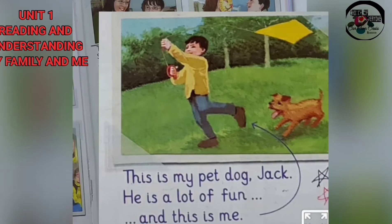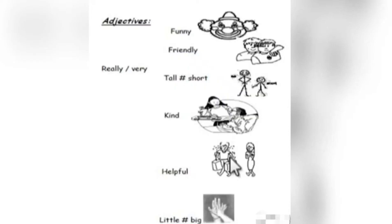Before doing the exercise, here are adjectives which you must know. Adjectives are: funny, friendly, really, very, tall, short, kind, helpful.